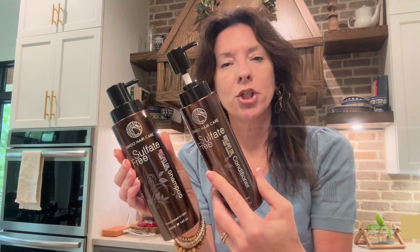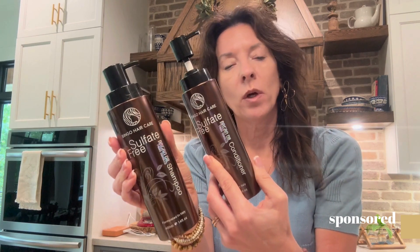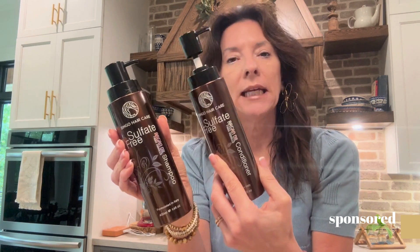I've kind of been on this hair care journey — I'm about to approach another decade — and so I've fallen in love with Argan Oil. These are both sulfate-free Argan Oil shampoo and conditioner, and I absolutely love them.